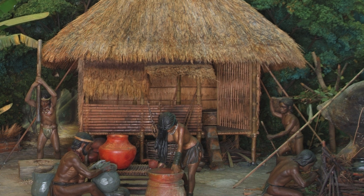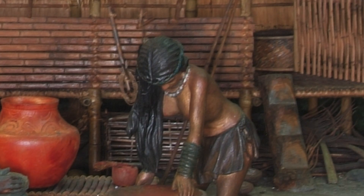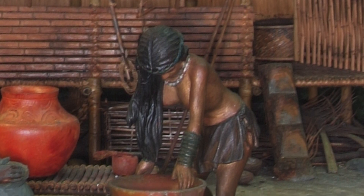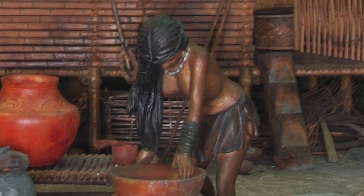A highlight of the diorama is this woman examining a big clay vessel. The woman, who was just only imagined at first, is now alive, as she looks at the completed vessel, the fruit of their individual contributions.